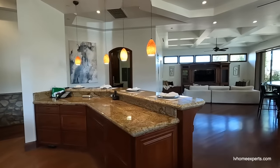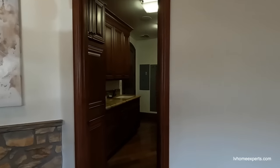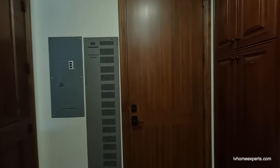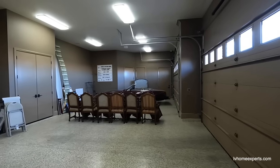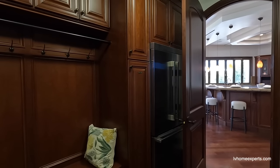Down here we have what looks like an egress system, which takes you out to the back or the side. Here we have a garage. If you guys are interested in this property, I have a link in the description below. There's also a refrigerator out here — that's nice.